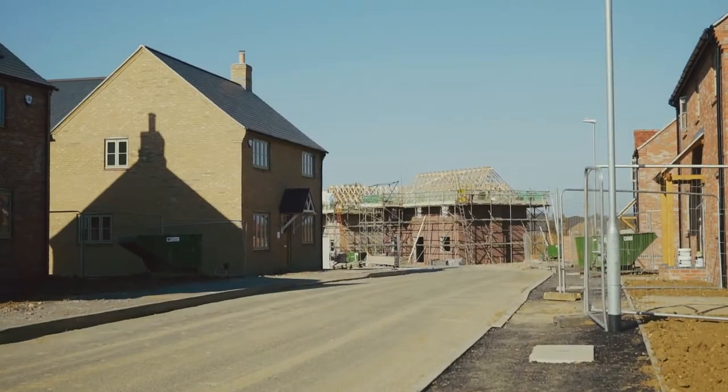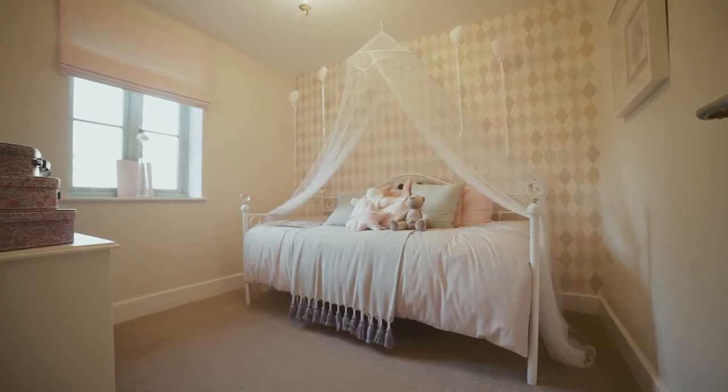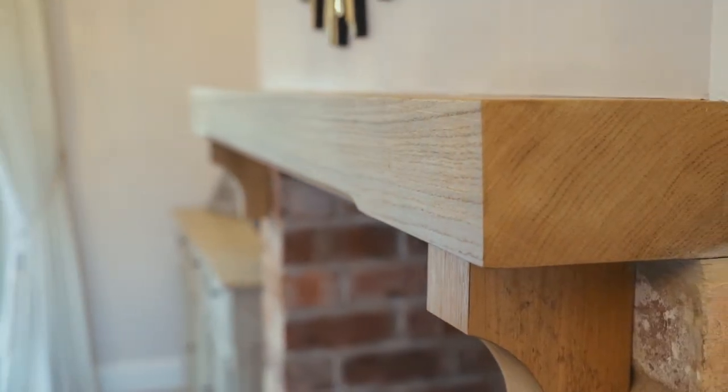We do build individual and unique properties, though I believe that if you've seen a Grace Homes you would remember it, and it would probably be recognisable again should you be visiting another one on a different site. A lot of the houses have reclaimed brick fireplaces. All the houses have underfloor heating as standard and nice ceramic floors, so we give people a real chance to buy into a home that is that much better, we believe, than the next.